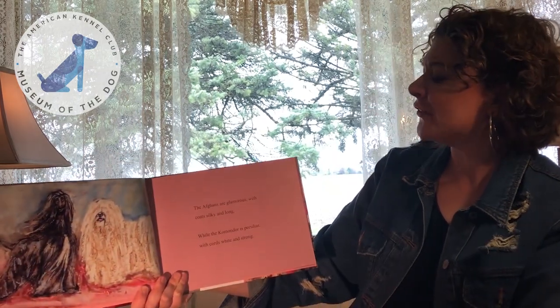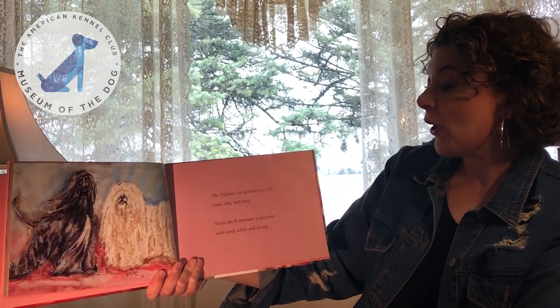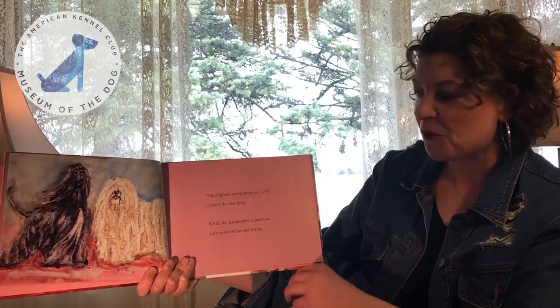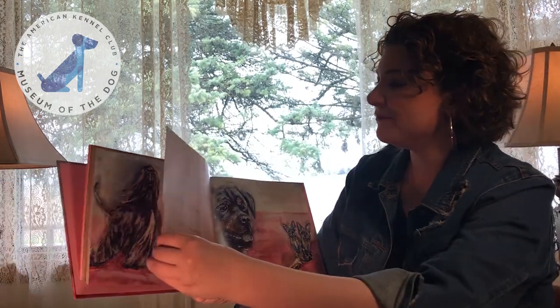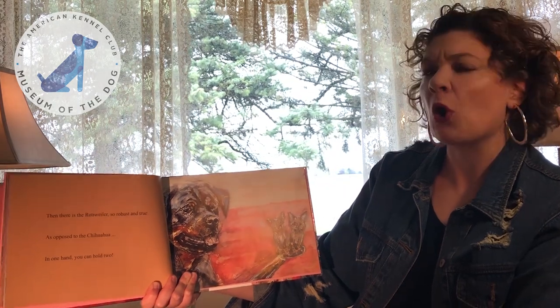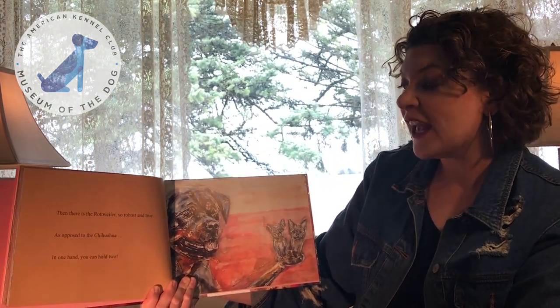The Afghans are glamorous with coats silky and long. While the Komondor is peculiar with cords white and strong. Then there is the Rottweiler, so robust and true. As opposed to the Chihuahua — in one hand, you can hold two.